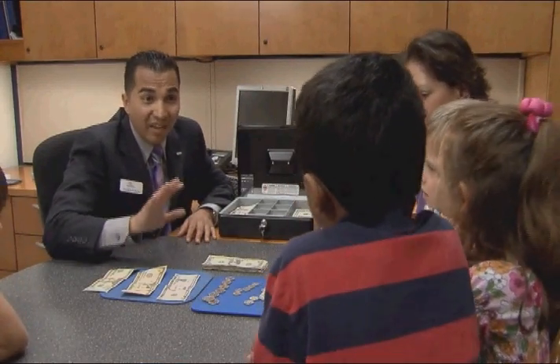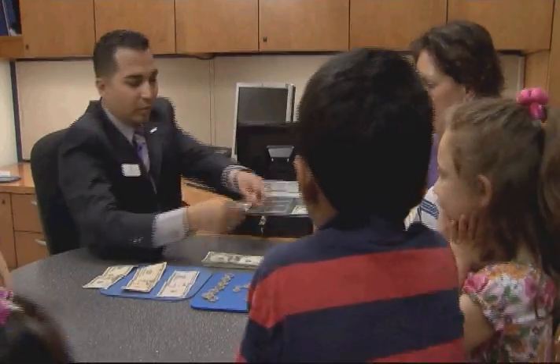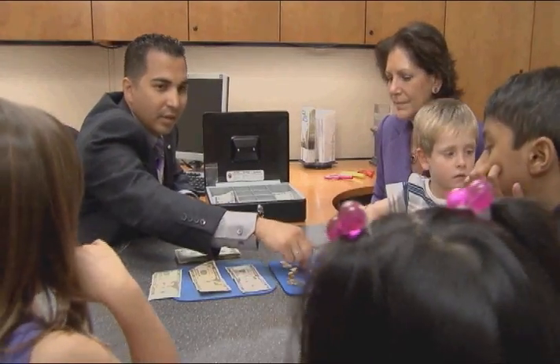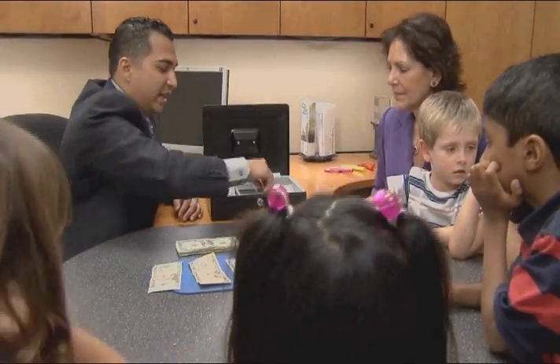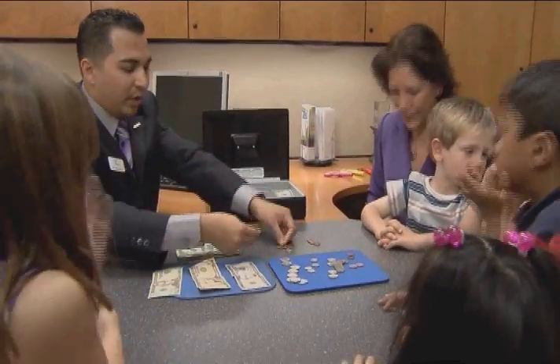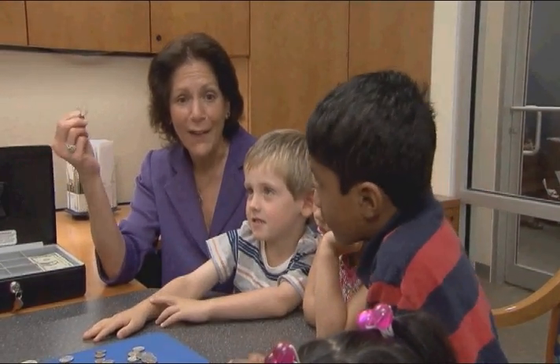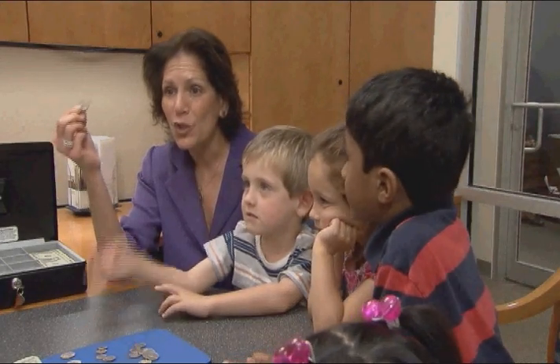A nickel is worth five pennies. Let's count: one, two, three, four, five. And a dime is worth ten pennies. Let's count: one through ten. A quarter is worth a lot of pennies — it's worth twenty-five pennies.